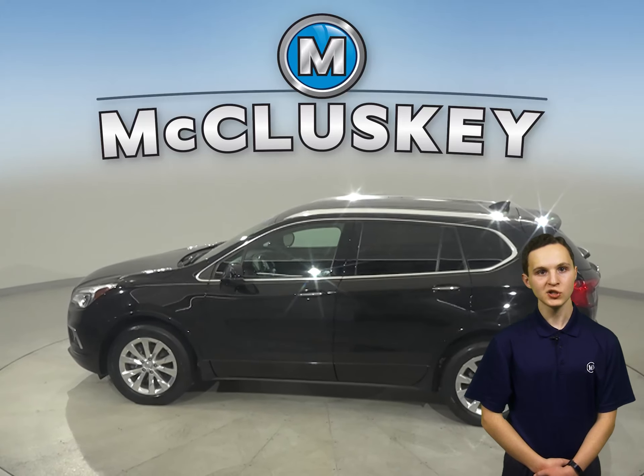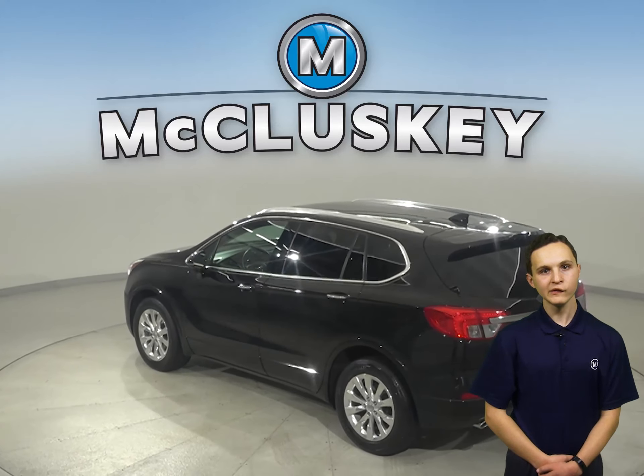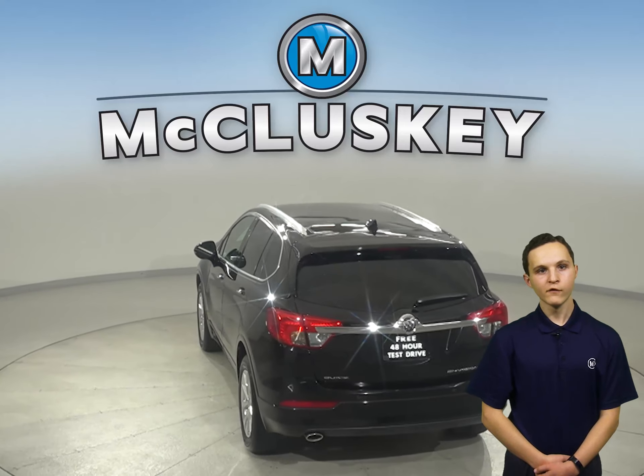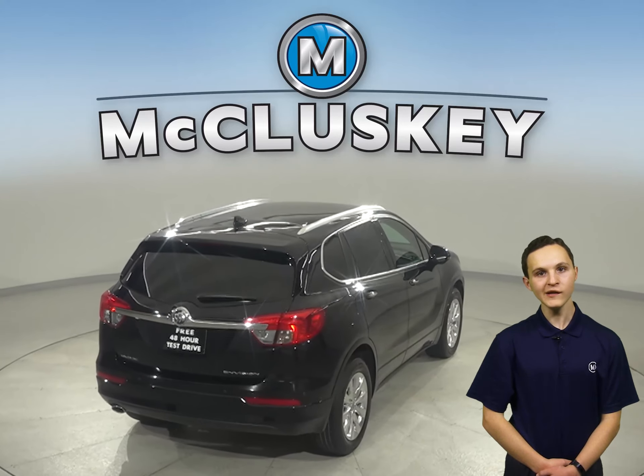The front and rear air conditioning is awesome and adds to an already comfortable ride. There is tilt control so you can adjust the steering wheel to your comfort level. For added comfort and style, this Buick Envision includes driver and passenger heated power seats.